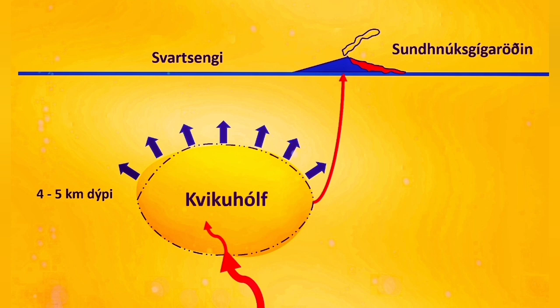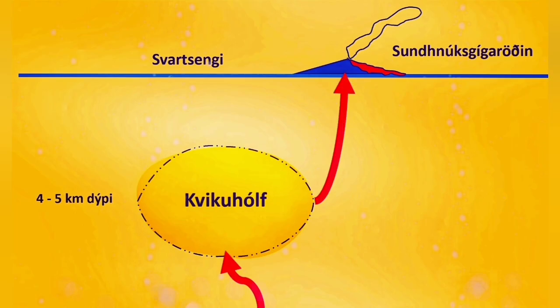If something were blocking it, we should have pressure and the magma would rise in the ground — a steep rise in the curve would be visible. At the moment we don't have that. Magma is freely flowing and it can erupt. Nothing is blocking it.